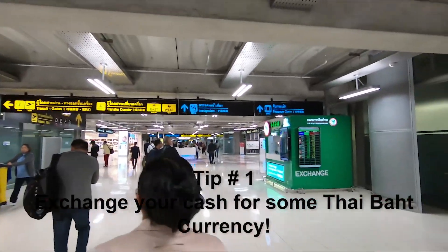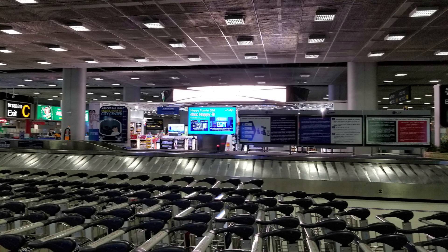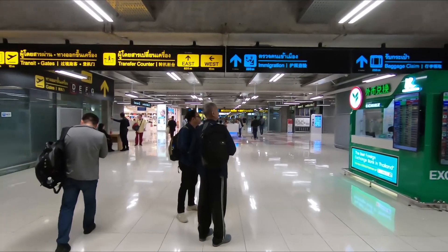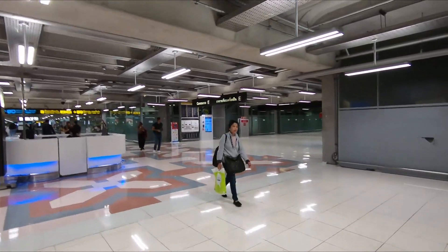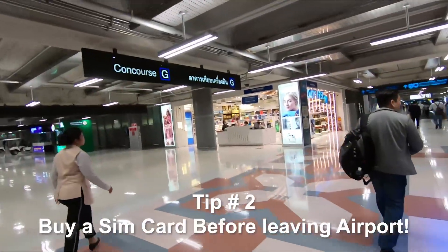Tip number one: cash is king. You will need the local Thai baht currency before you even leave the airport. Cash is king everywhere in Thailand. After retrieving your bag from baggage claim, look around — there are at least two to three money exchange places in the area. Some have better rates than others, so make sure you shop around. You can also use your ATM card to withdraw money in Thai baht, but your debit card may or may not charge you a foreign currency exchange percentage.